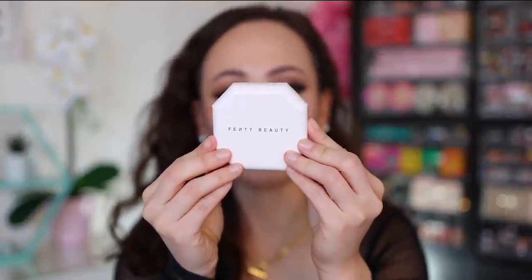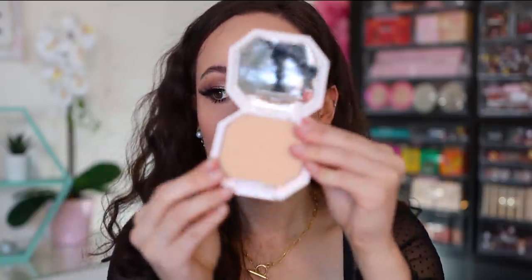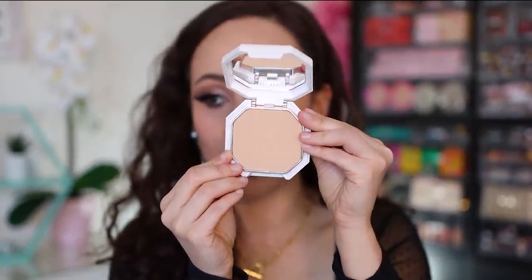I had to get the Fenty Beauty Pro Filter Soft Matte Powder Foundation — I love powder foundations even though I don't really wear them anymore since masks make it uncomfortable. This one is made in Italy and I picked up shade 230, which is my usual Fenty shade. I haven't tried it yet so I can't say much, but powder foundations are now trending and I've been preaching they're amazing for a while, so I'm excited to see them get some love.